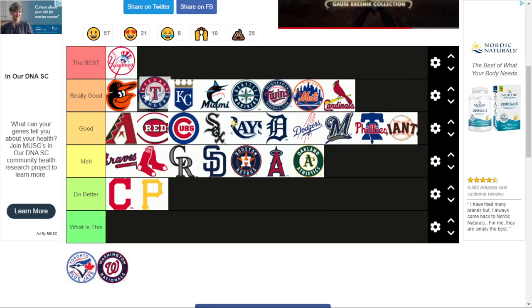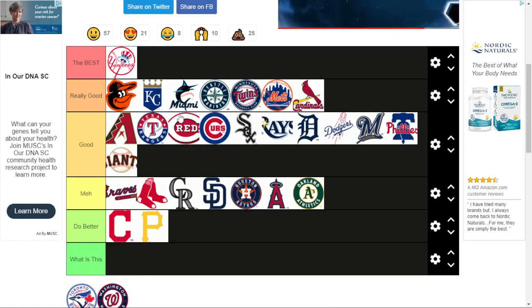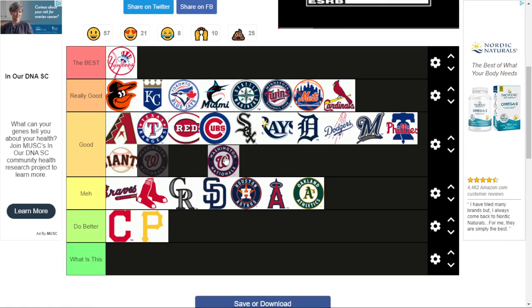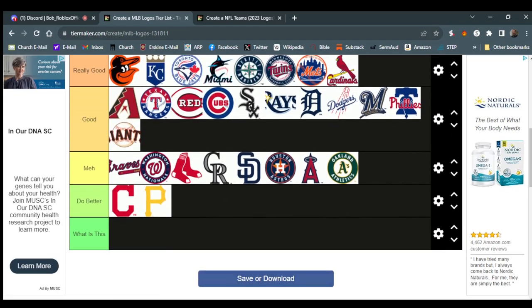Texas Rangers — I'm not sure whether to put it in 'good' or 'really good,' but I'll go with 'good.' It's kind of like the Giants, where I wish they fit the team name more on the baseball or at least rotated it. Toronto Blue Jays — this one is actually really good. It's similar to the Cardinals and Orioles concept, but does it a lot better. Washington Nationals, formerly the Montreal Expos — pretty much just a W. And that's the MLB tier list.